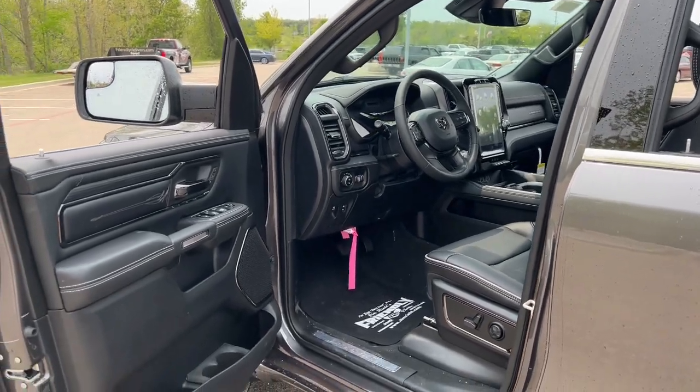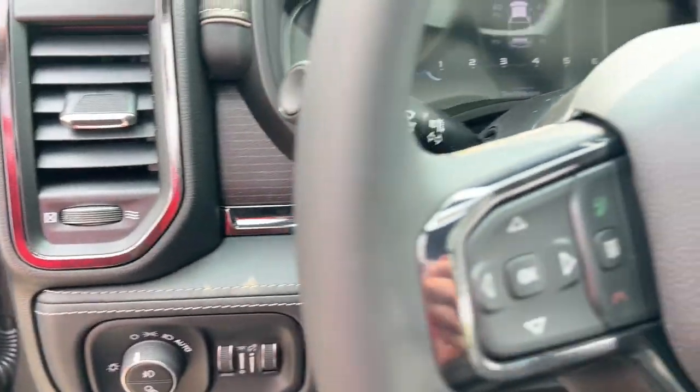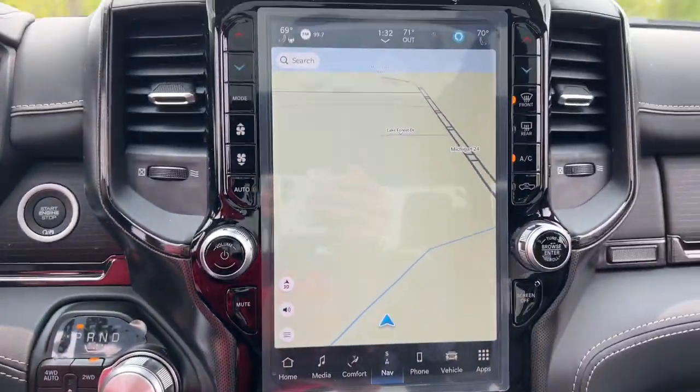Heated steering wheel. Heated and/or cooled front seats. Apple CarPlay and/or Android Auto. Panoramic roof. Navigation system. Keyless entry. Power passenger seat. Wood grain interior trim. Heated mirrors. Satellite radio.